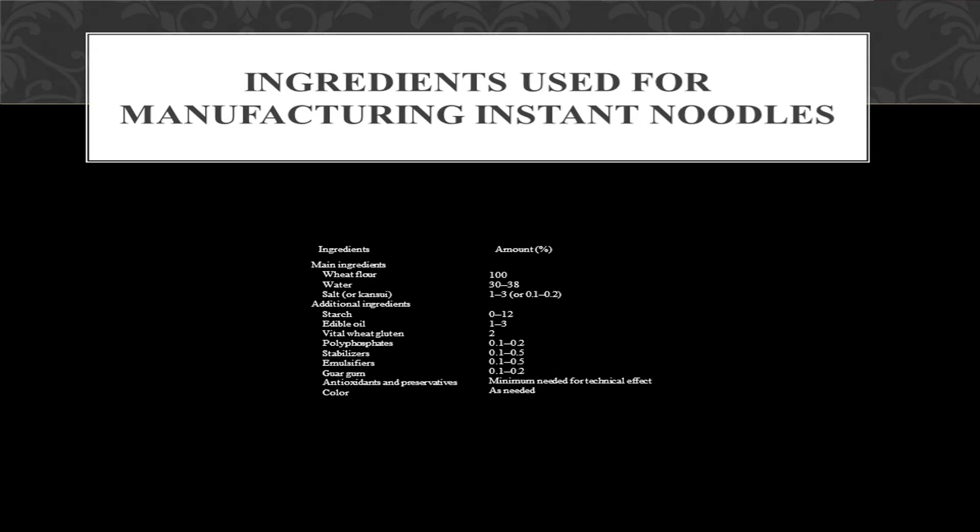Let's move further to ingredients used for manufacturing instant noodles. There are some main and additional ingredients. Main ingredients are wheat flour, water, and salt. Additional ingredients are starch, edible oil, vital wheat gluten, polyphosphate, stabilizers, emulsifiers, guar gum, antioxidants, preservatives, and color.